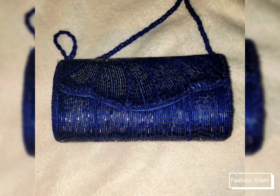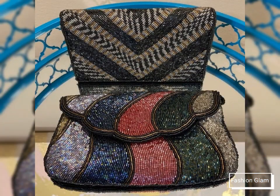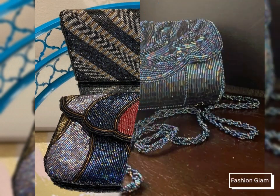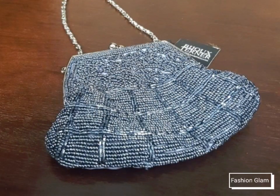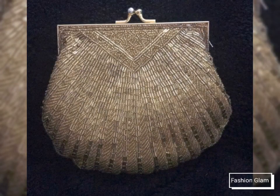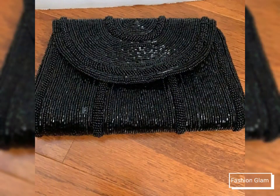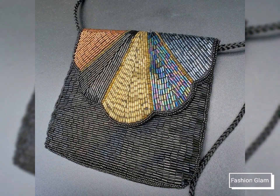Assalamu alaikum viewers, welcome back to my channel Fashion Glam. Today we are showing you very beautiful and stylish different types of beads embroidered and sequins work French purse and design ideas. These are all shoulder purse and bag design ideas — different types of bags and purse collections, clasp purse design ideas, purse and clutch design patterns, and very beautiful and stylish evening bags and purse collections for women.